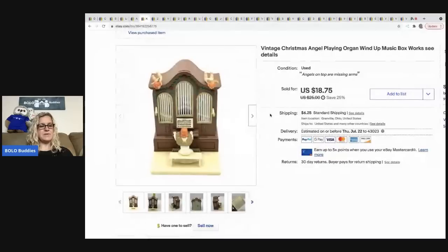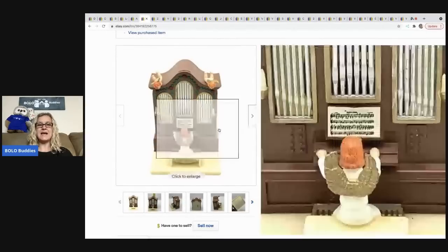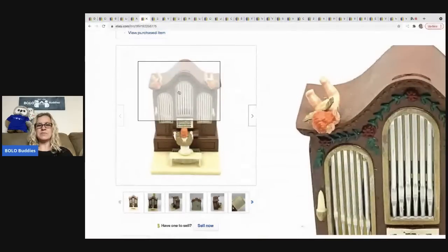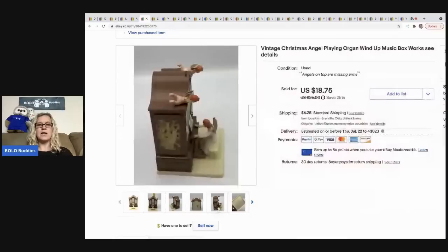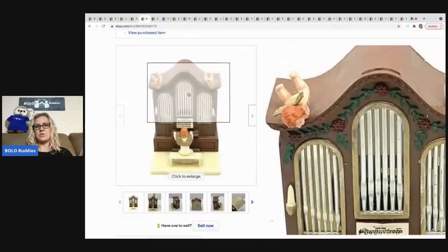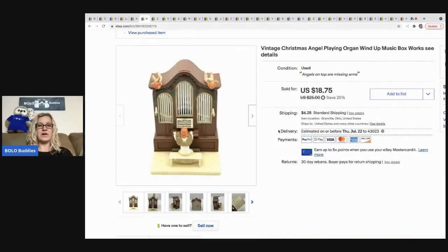The next item came from an estate sale — I had about a quarter in it. It's an angel playing an organ, actually a wind-up music box. The arms are missing on the two angels on top, so I sold it cheaper because it is defective. It's still very cute, and I took a best offer of 16 dollars with the buyer paying shipping.